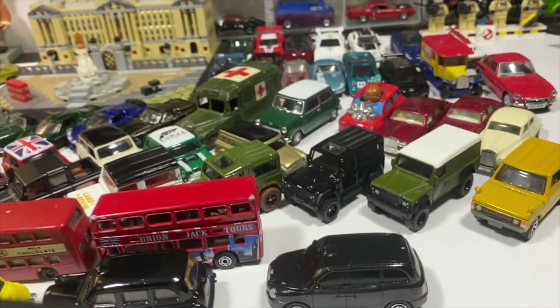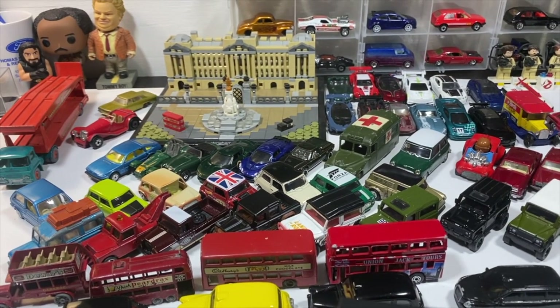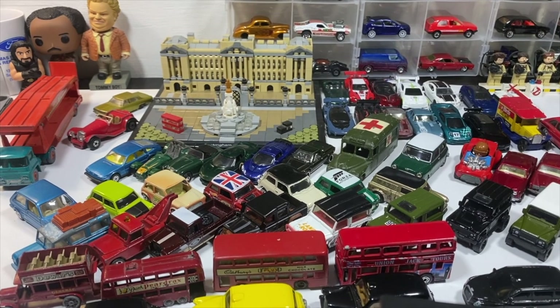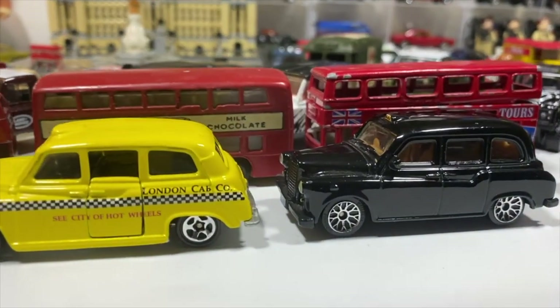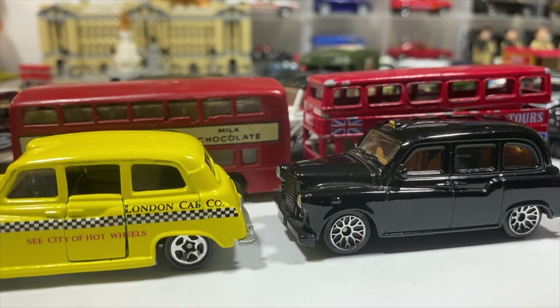And this has been my English diecast tribute to the life of Queen Elizabeth II. As always, thank you for watching if you stuck around this long. Like, comment, share, and subscribe, and I will see you in the next one. God save the king. Goodbye.